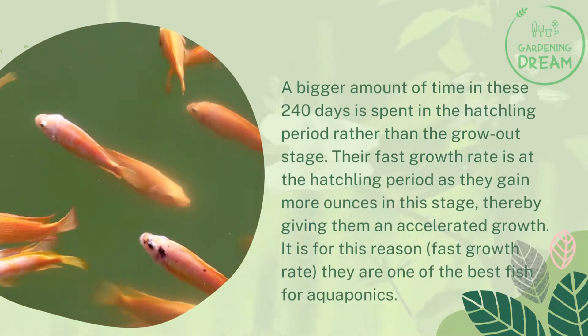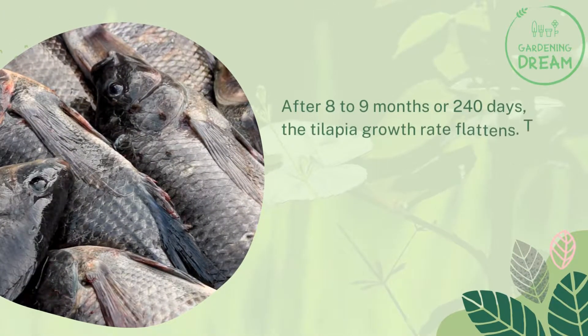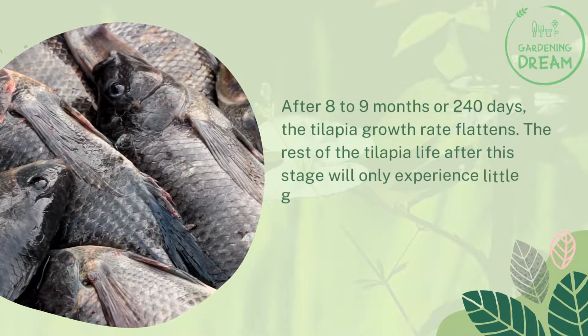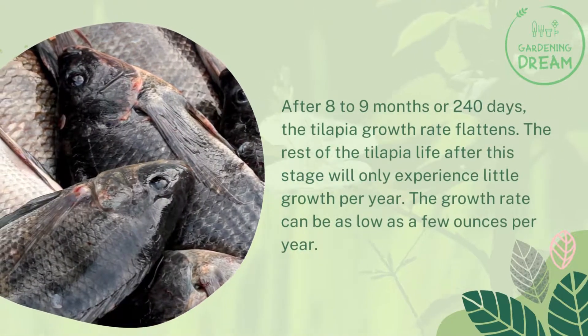It is for this reason they are one of the best fish for aquaponics. After 8 to 9 months, or 240 days, the tilapia growth rate flattens. The rest of the tilapia's life after this stage will only experience little growth per year — the growth rate can be as low as a few ounces per year.